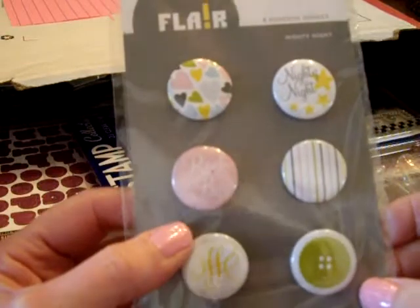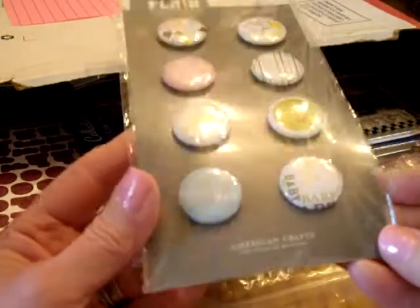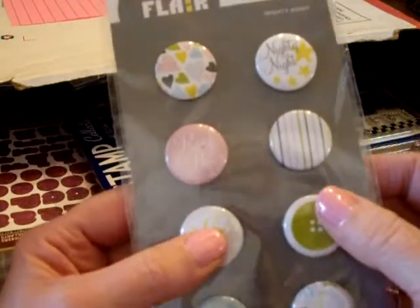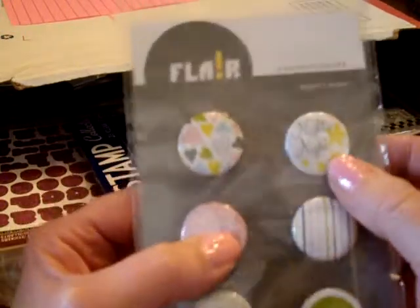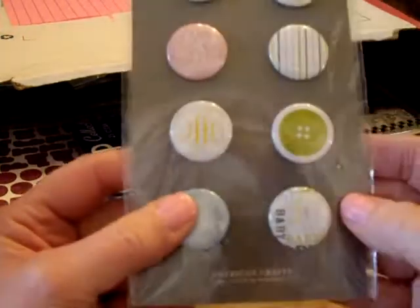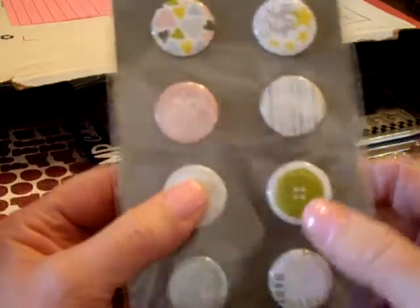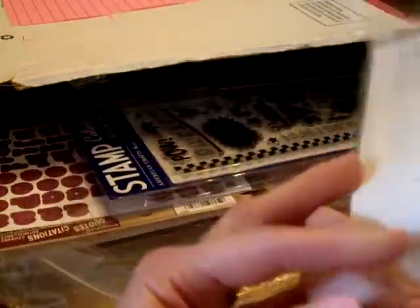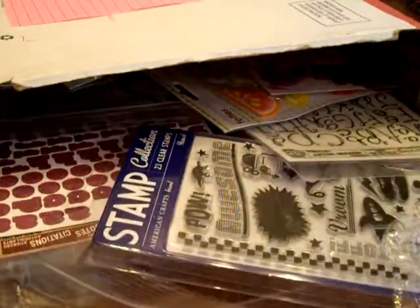I got this flair from American Crafts — it's called Nighty Night and these are all baby related. There's Rockabye, Nighty Night, and Baby Brand New, but these pastel colors you could really use for anything. Some of these are on dimensional adhesives.